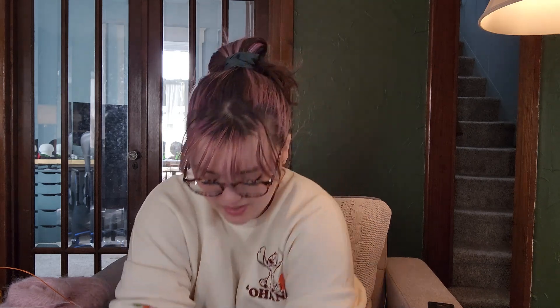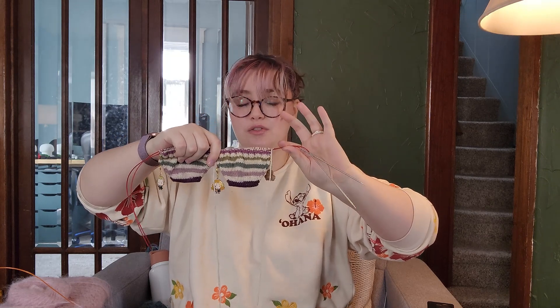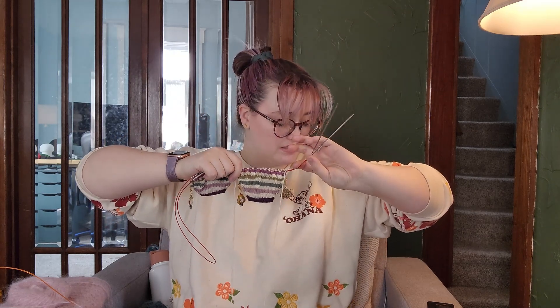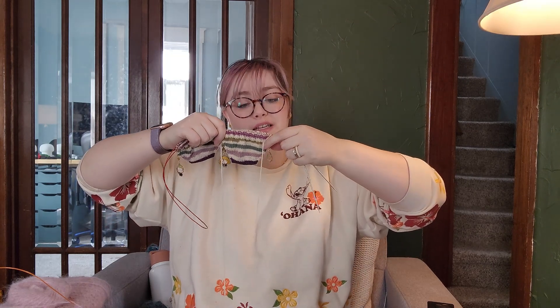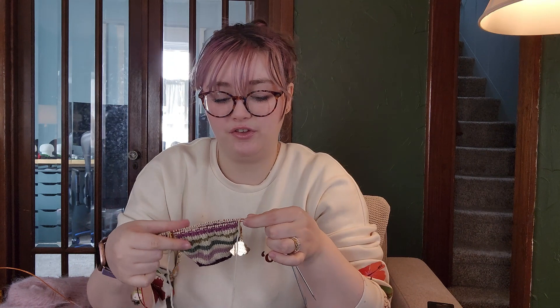The DRK Everyday Socks — I worked on these for an hour and 30-ish minutes, bringing me to just under seven hours total. Here is where I was last week, where I left off. So I got a few rows done but not a whole lot. These are going to be slow progress, and that's fine.